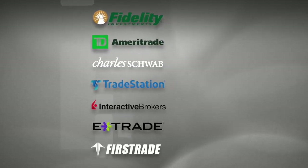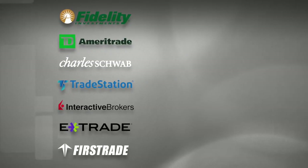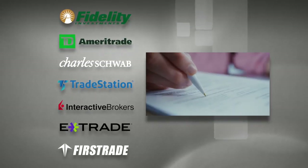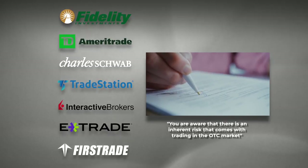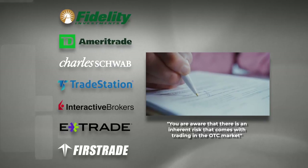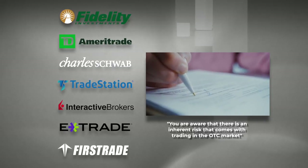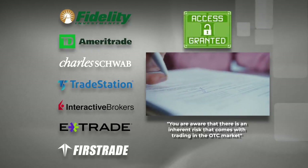Most all brokers sell all the stocks that are available on the open market. Many of these brokers will require you to sign a document that basically states you're aware there is an inherent risk that comes with trading OTC market stocks — they don't come out and literally tell you this. Once you sign it, you will have access to the OTC market on these brokers.